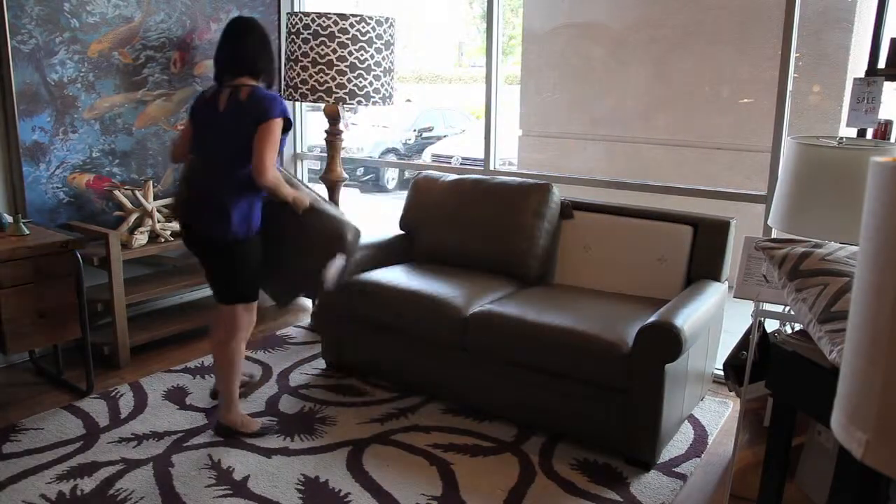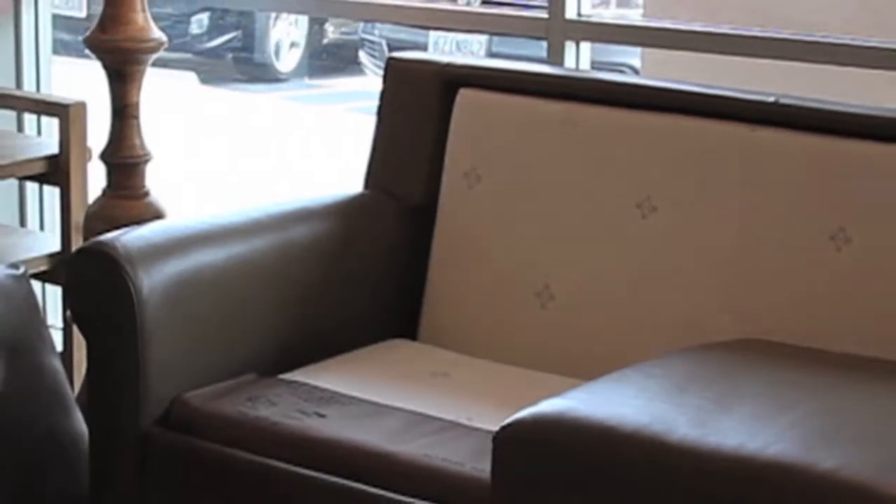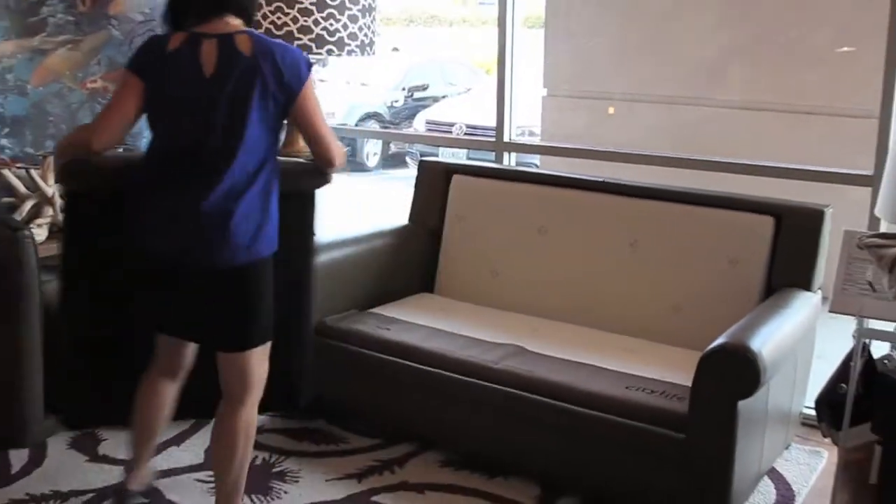I'm Ellen, and I'm a designer at City Life. There's no other sleeper sofas out there that are made like the American Leather ones. It has a high-density foam mattress and is on wood planks, so there are no bars or springs that people are sleeping on.